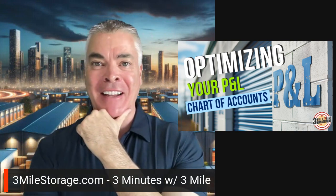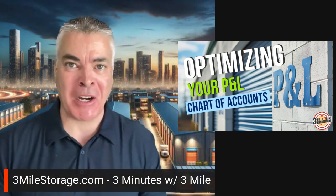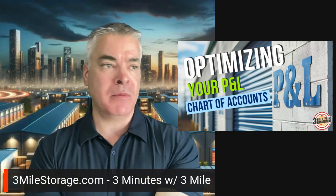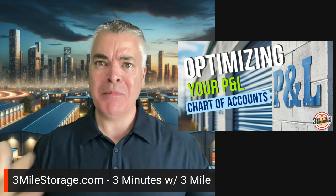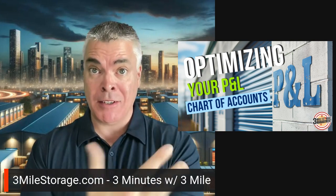Yesterday I had a conversation with an owner — a potential owner that I'll be taking over management for. Part of the process is: let me see your financials, see what you've done in the past, so we can create a roadmap to get to where you want to go. We need to know where you're starting from, and part of that discovery process is looking at the P&L.